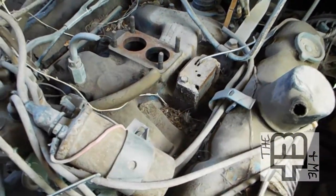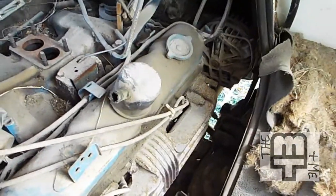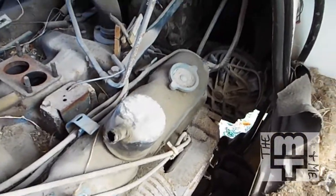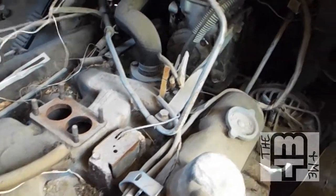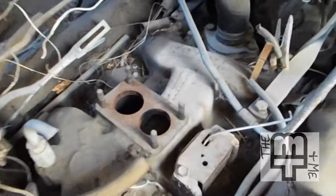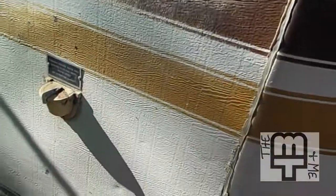Is this supposed to be exposed like that? No — there's a shroud that covers it here, but it's all torn up and broken. You can kind of see the ground. The engine's going to need a lot of attention, but it's all here with the exception of the carburetor. Let's continue with the outside and then we can look at the fuel system.